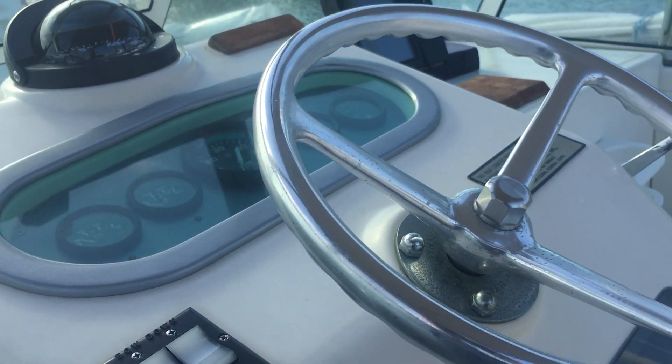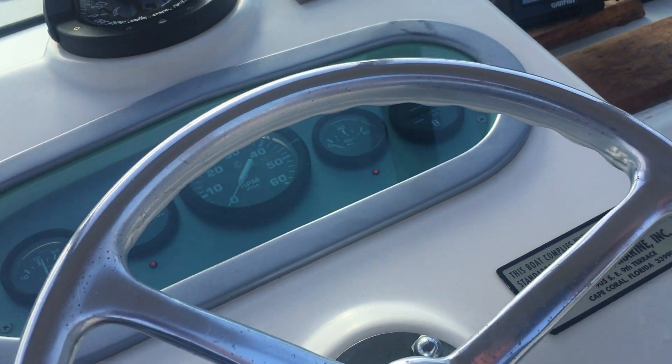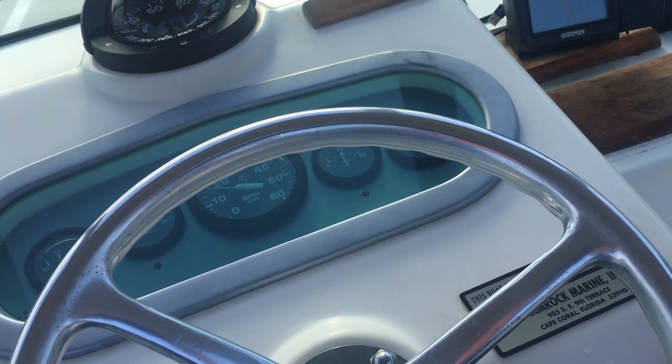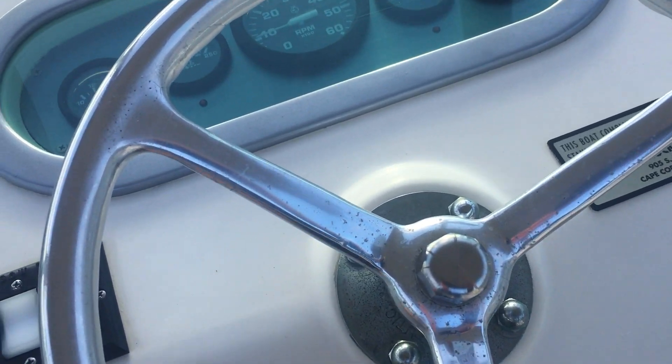Nice little boat, 22-foot Shamrock. I'm gonna do a quick startup here. Turn the key — there we go, fires up right away. We had started it up earlier, so of course it's gonna fire up right away.